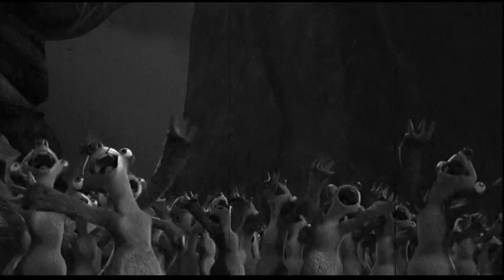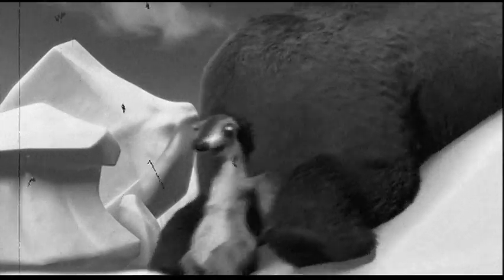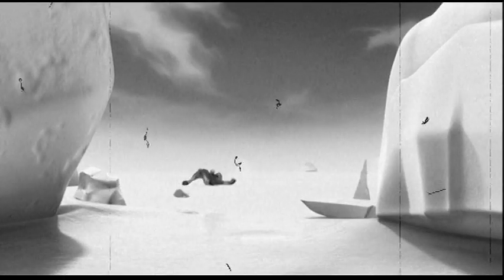Sloths do most things upside down because they live in trees. Some of the things they do inverted are eat, sleep, and mate. Because they live an upside-down life, many of the internal organs, like the liver, stomach, spleen, and pancreas, are in different positions in the body than other mammals.